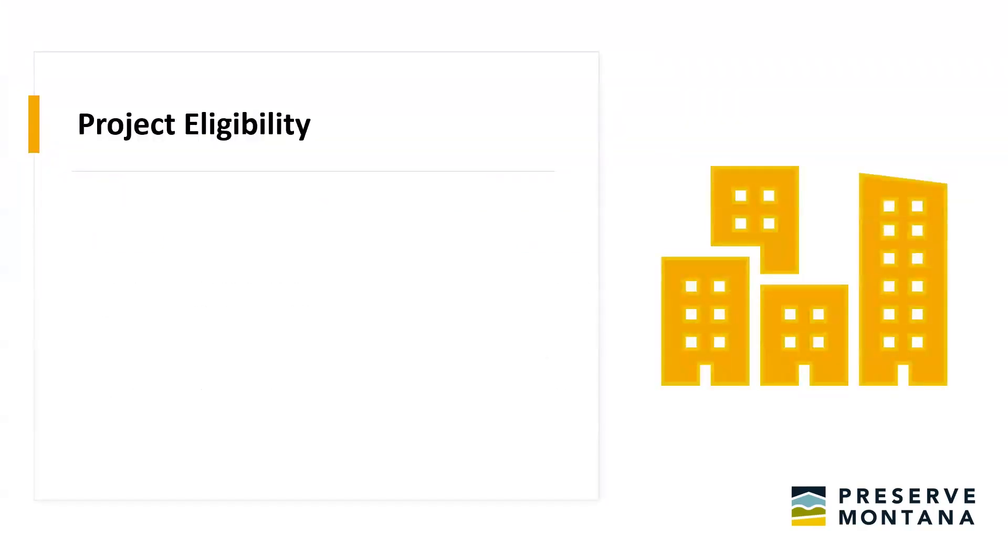I should ask — how many people in the room have dealt with historic tax credits? So quite a few. How many is this the first time you're learning about historic tax credits? Great. Welcome.